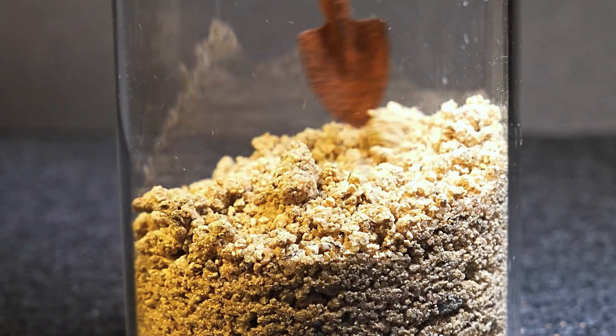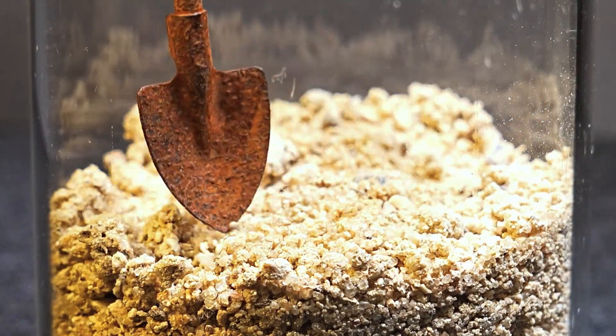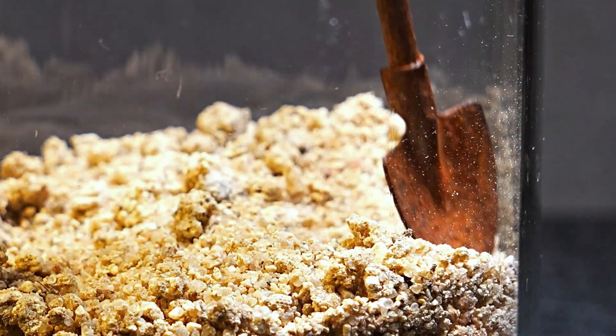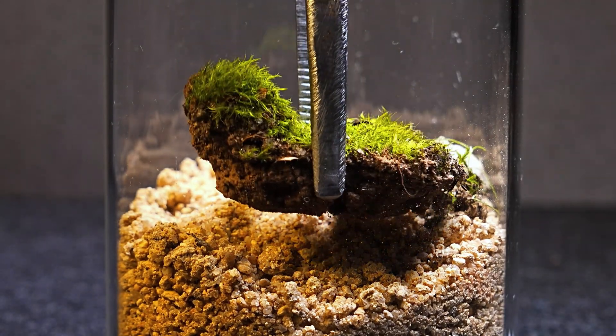Unlike other spiders, these hunters actively move across vertical surfaces, using their agility and vision to stalk and capture prey. With swift and precise attacks, they often live on vertical surfaces such as rocks, trees, or walls, where they ambush their prey.